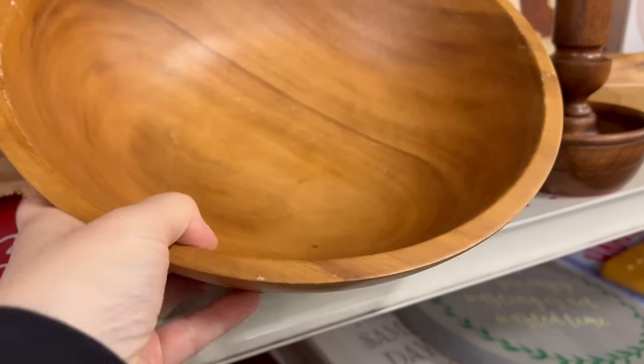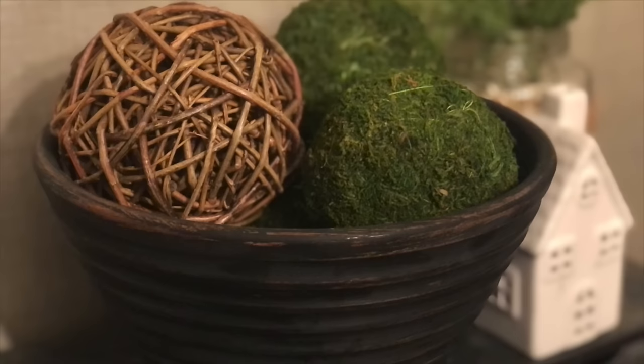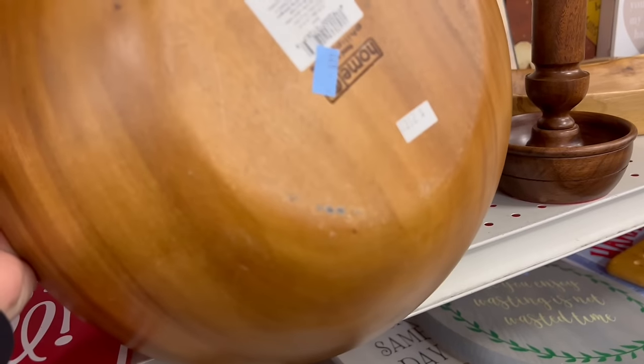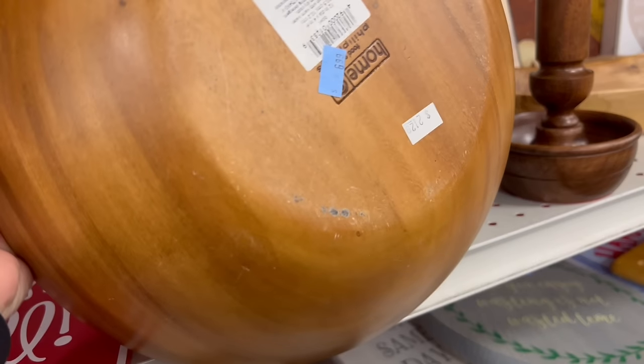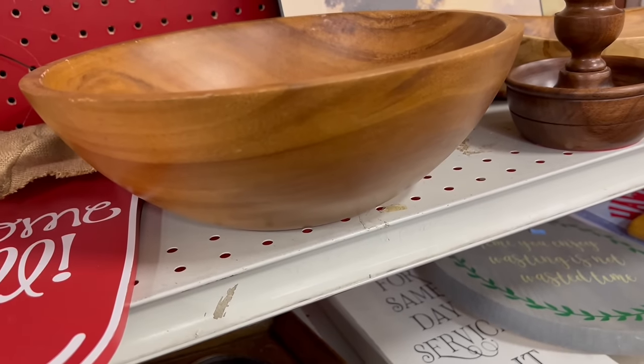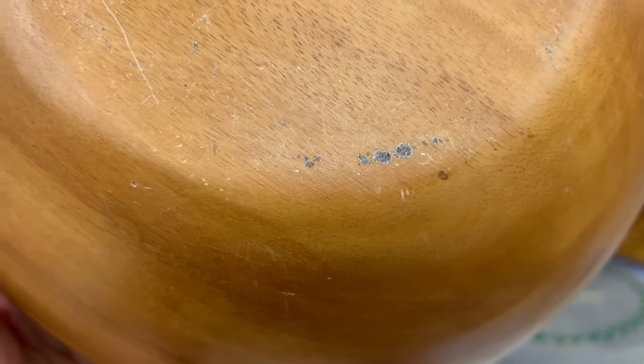These wooden bowls are good to pick up — they're great filler bowls. Normally I can pick these up for like $4, but this one here says $6.99. If I sell it at $10, it's really not worth painting and doing all the work to it. So this is a little high-priced.